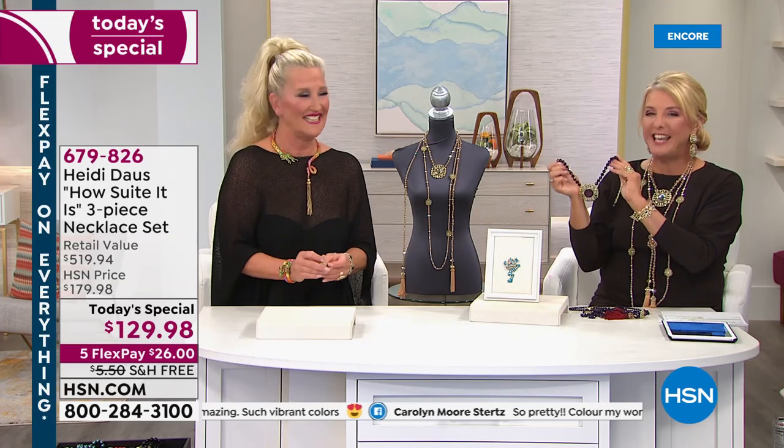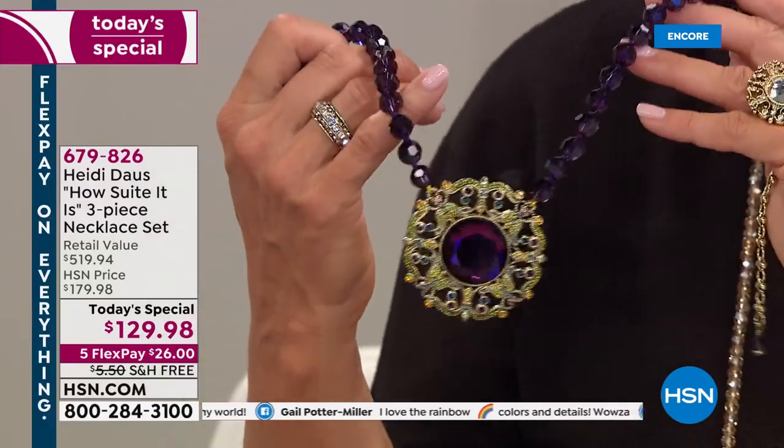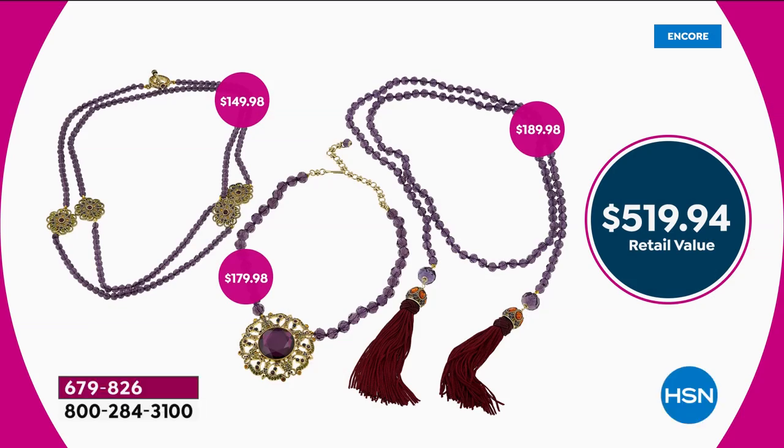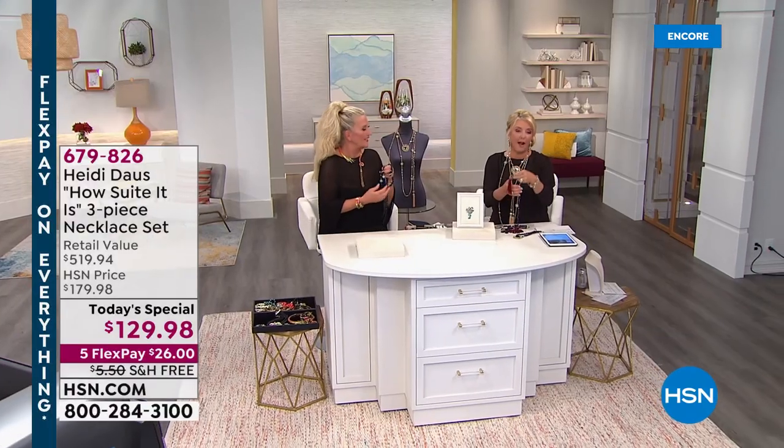I just want to make sure you understand you're getting all three necklaces. At $129, if you've ever seen a Heidi show — this single medallion piece is $179 on its own. You will get all three in the collection. It's $149 for your station, $179 for the medallion, and $189 for the tassel — and there's even a beautifully braided cap below the main stone-set cap. It is just so beautifully crafted. More Heidi coming up — stay with us.